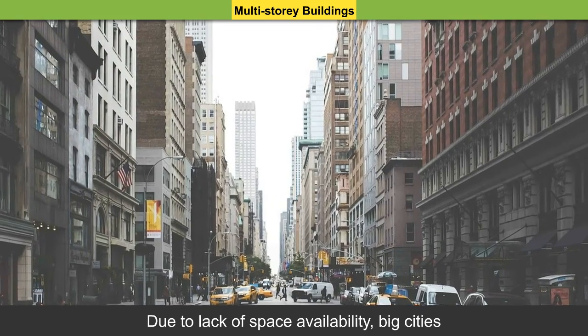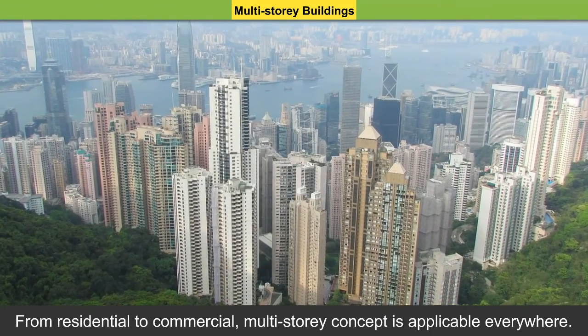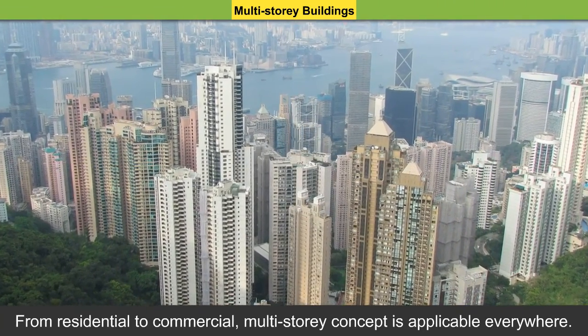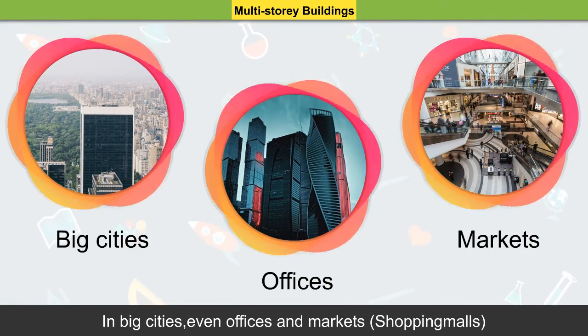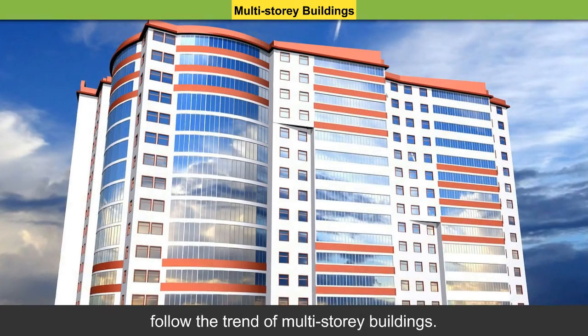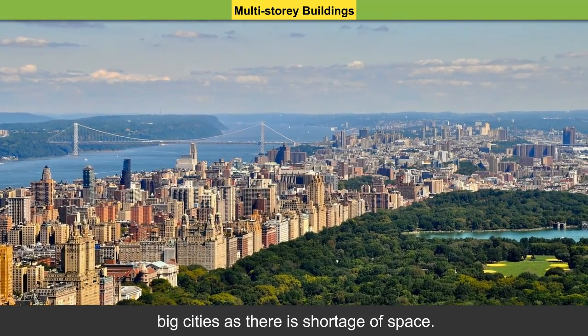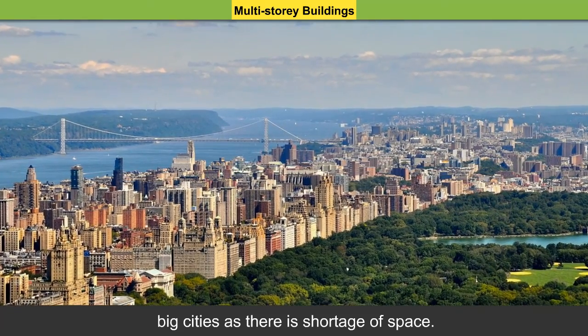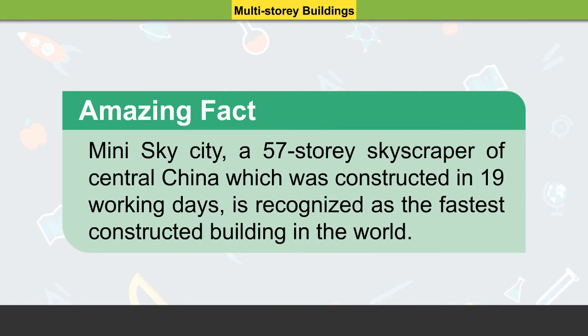Multi-storey buildings: Due to lack of space availability, big cities have a large number of multi-storey buildings. From residential to commercial, the multi-storey concept is available everywhere. In big cities, even offices, markets, and shopping malls follow the trend of multi-storey buildings. Multi-storey buildings are advantageous for big cities as there is a shortage of space. Amazing Fact: Mini-sky city, a 57-storey skyscraper in central China, was constructed in just 19 working days and is recognized as the fastest constructed building in the world.